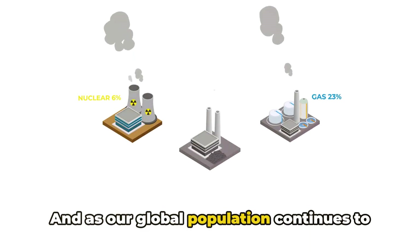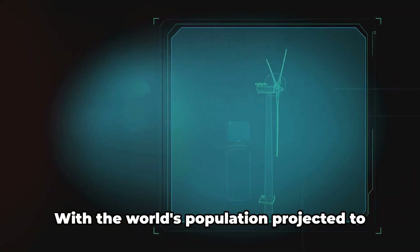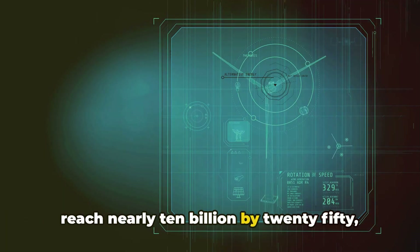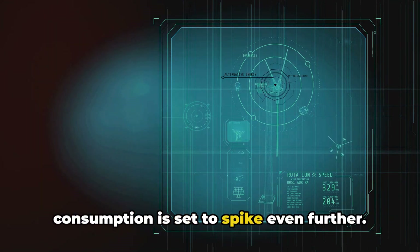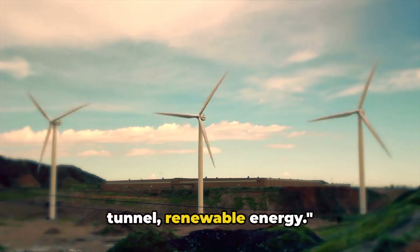As our global population continues to rise, so too does the demand for this energy. With the world's population projected to reach nearly 10 billion by 2050, the agriculture sector's energy consumption is set to spike even further. But there's a light at the end of the tunnel: renewable energy.